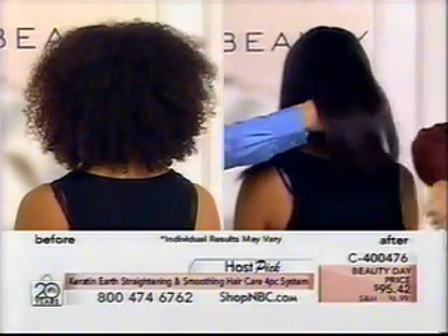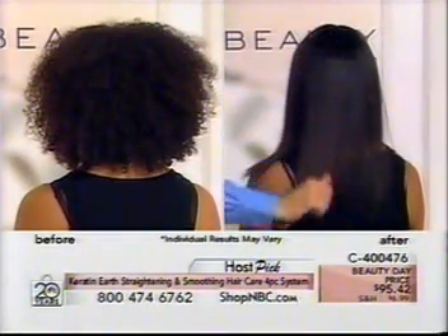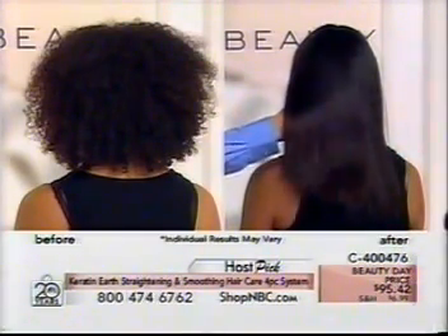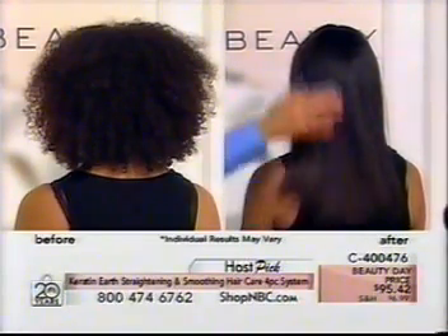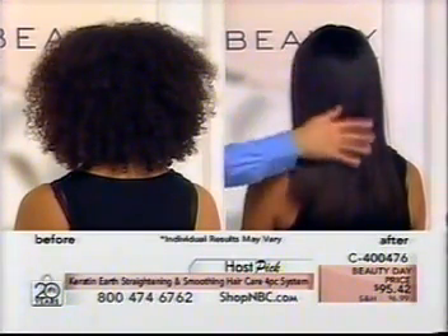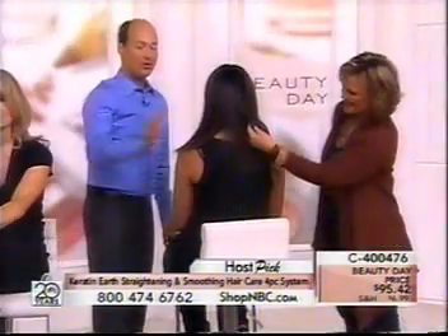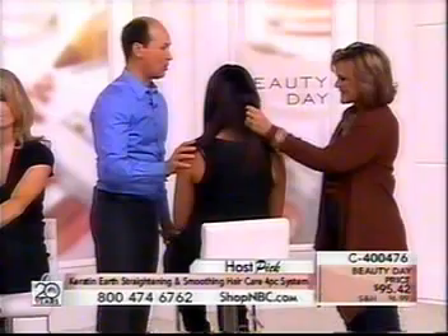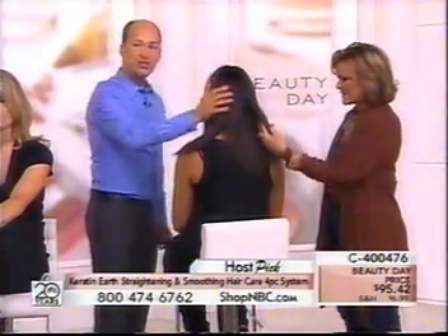Her hair is stronger now and healthier than it was before. The misconception with highly textured hair is that it's really strong, but in actuality it's really delicate. The protein is making her hair even stronger, so she's going to be able to grow it longer and style it. Feel how soft it is — no styling product, no silicones, no oils. This is just her hair.